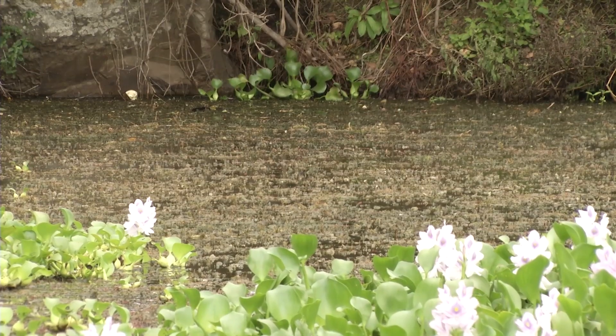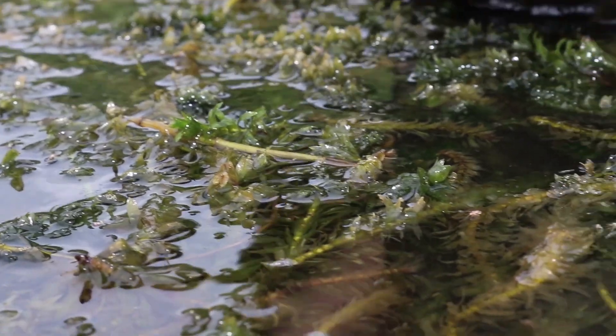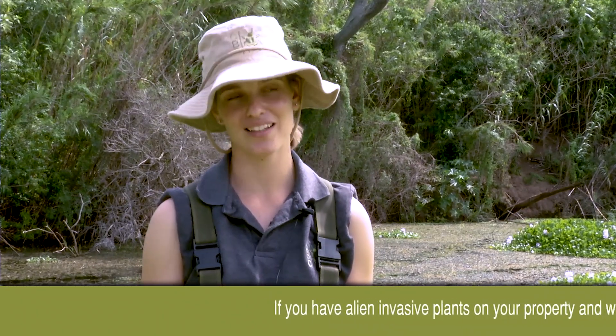Damaged leaves will basically be very discoloured, because the larva mines on the photosynthetic tissue — the green material — so when the plant looks discoloured, I know that's damage.